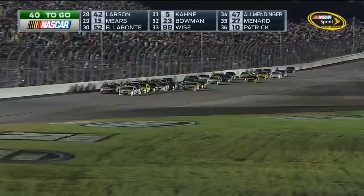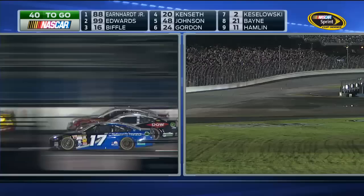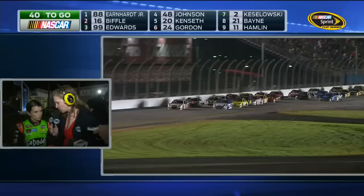If you're up front, you're just hoping nothing happens. If you're back in the back, you're trying to make something happen — you want something to happen. 40 laps to go, 100 miles left in the Daytona 500. Let's go back to the garage with Krista.